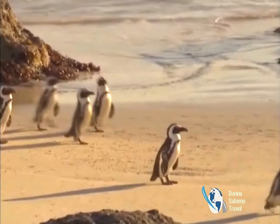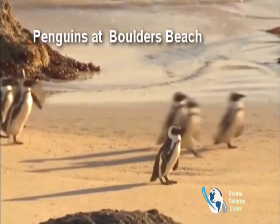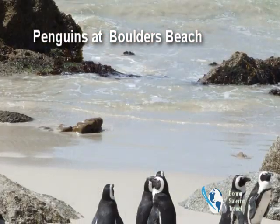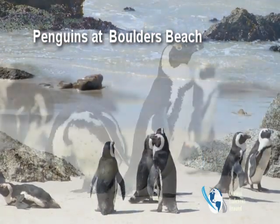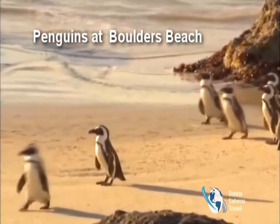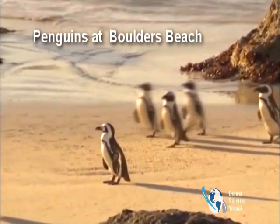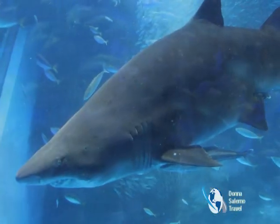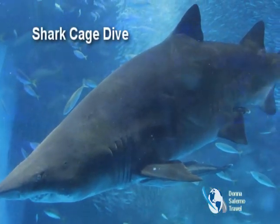Swimming with penguins at Boulders Beach on the Cape Peninsula near Cape Town is a real thrill. A small public beach is set apart from the main penguin colony that resides here on Foxy Beach, but that doesn't stop the penguins from sitting on your beach towel or darting around your legs while you take a refreshing dip in the ocean. Only a few destinations in the world offer this.